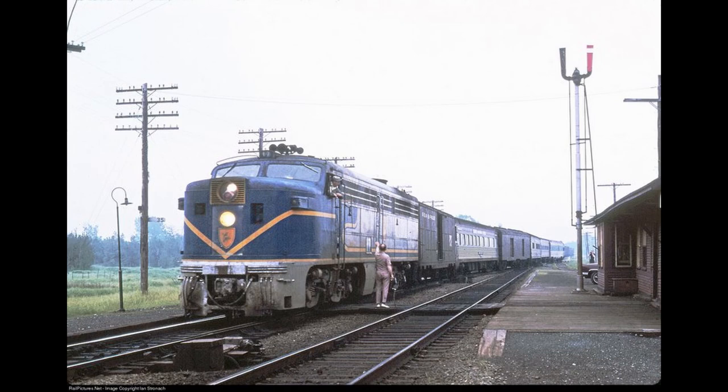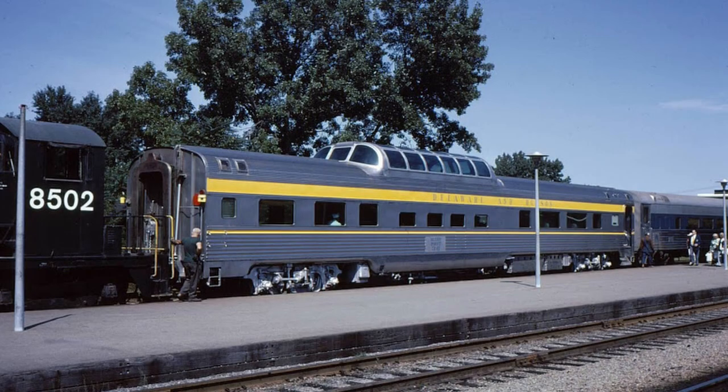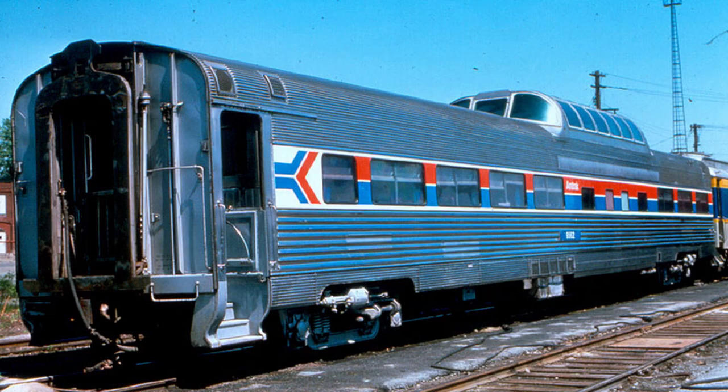During the 1970s, when the service was shared with Amtrak, their two ex-Canadian Pacific Skyline dome cars were sent away for repairs in 1975. The D&H leased two Amtrak dome cars, specifically numbers 9561 and 9562.